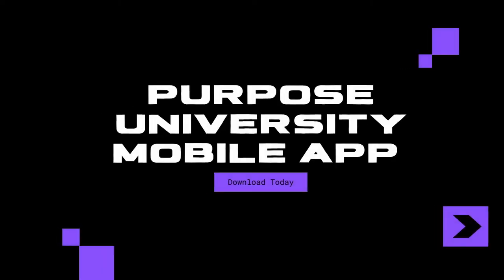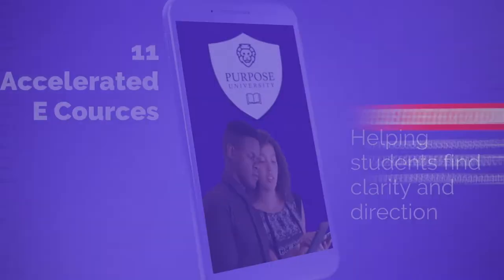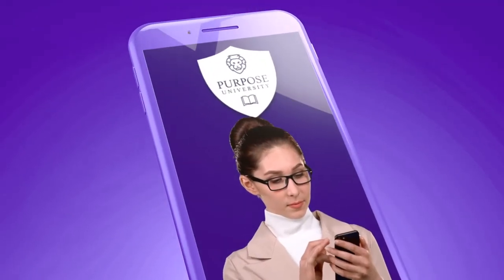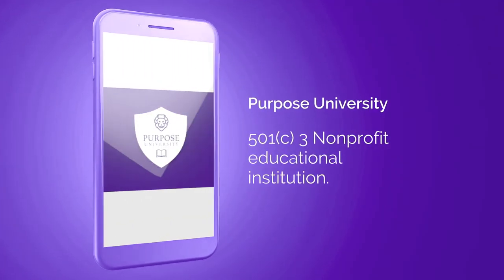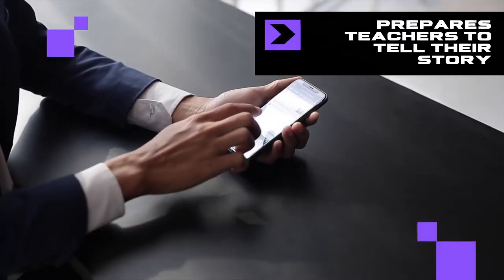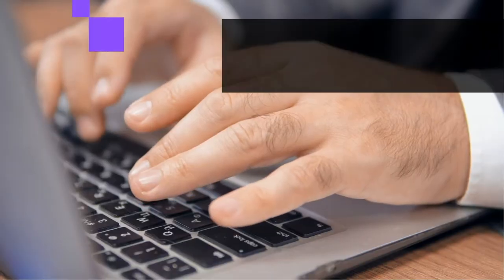Introducing the Purpose University Mobile App & Curriculum. Now, teachers have a new research-based approach. The Purpose University Mobile App & Curriculum uses new 2020 published research funded by the National Science Foundation. It first prepares teachers to tell their story and learn how to humanize the digital learning space.